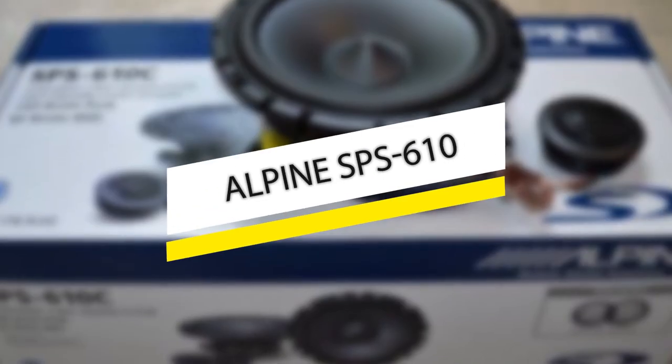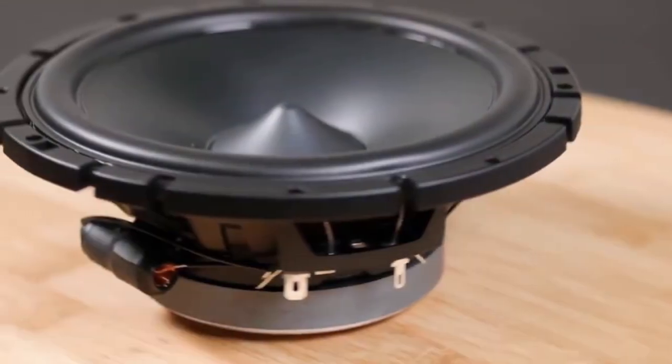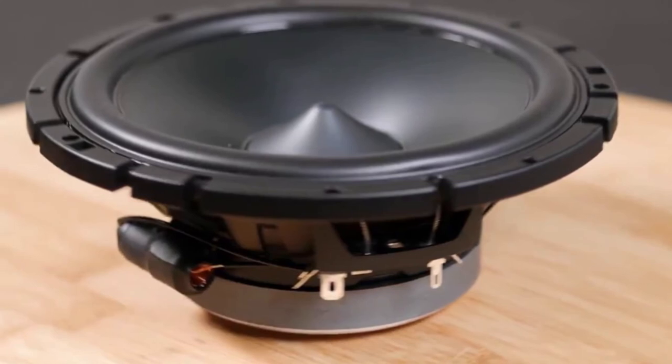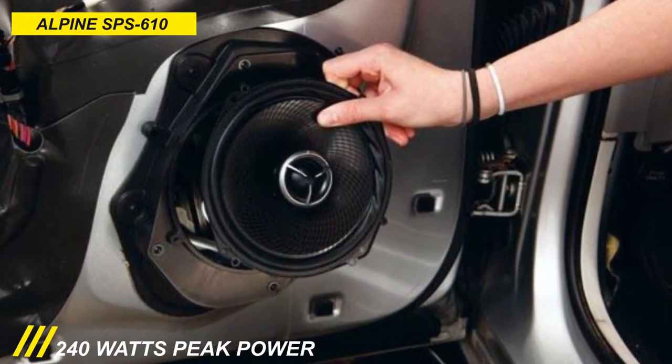Up next, we have this fantastic model which can be an excellent pick for anybody. This Alpine SPS610 is a two-way component car speaker that is an ideal replacement for a factory speaker system. It produces a smooth, mellow bass and crisp, clear mid-range with its copper square wiring wound up inside the speaker's casing.